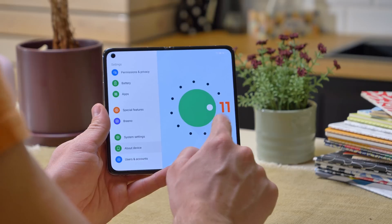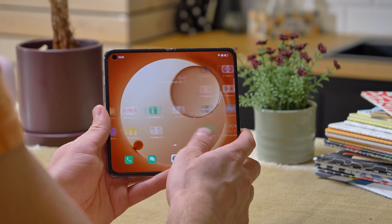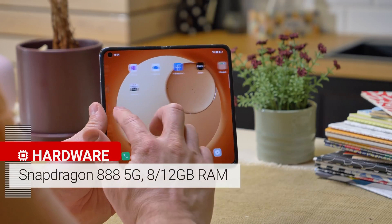The phone's interface is OPPO's ColorOS 12, based on Android 11. The phone feels smooth and snappy too, thanks to the flagship-grade Snapdragon 888 chipset under the hood.